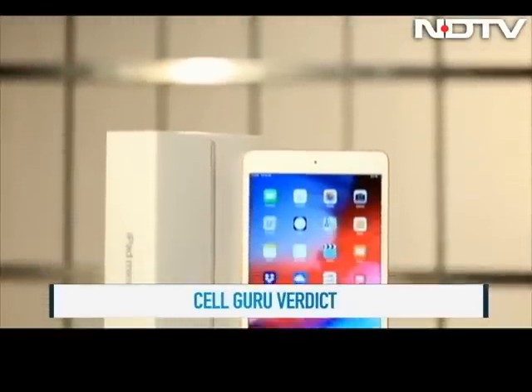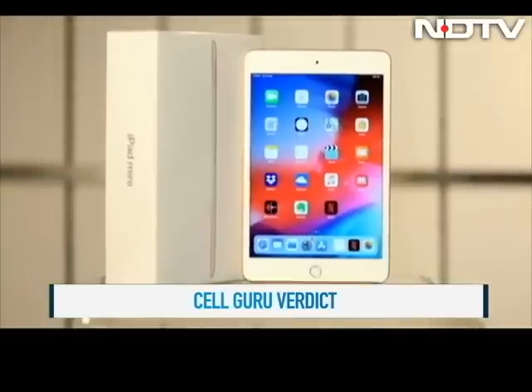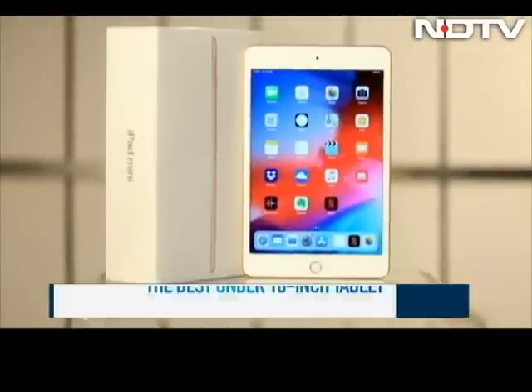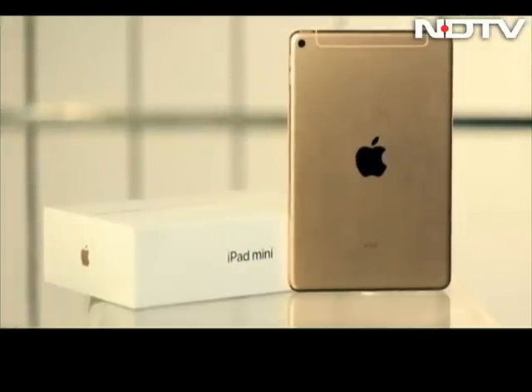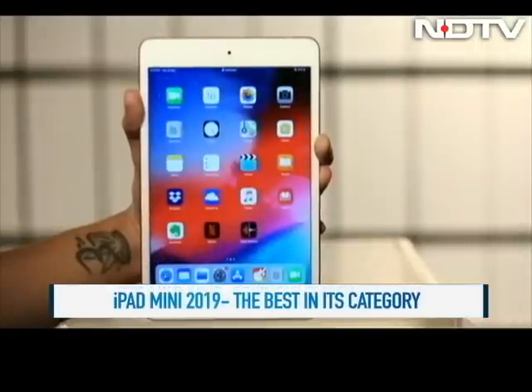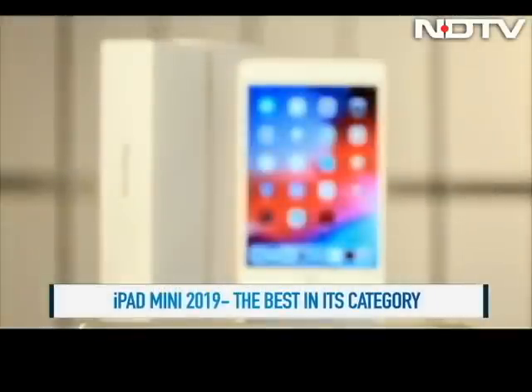The CellGuru verdict: let's be honest, there is no competition to the Mini at this size in the tablet market. It's a small wonder that doesn't boast of a big face, but is the best and only one that rules its category. Those who have loved the size of the Mini before will love using the upgraded Mini 5 too.